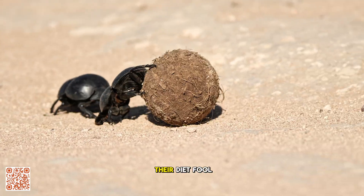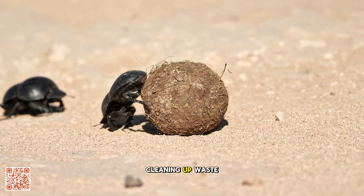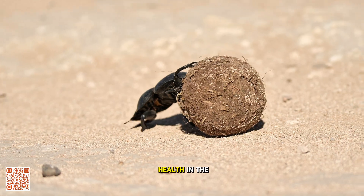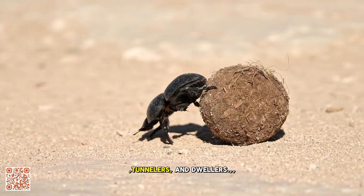But don't let their diet fool you. Dung beetles are nature's unsung recyclers, cleaning up waste and improving soil health in the process. There are three main types: rollers, tunnelers, and dwellers.